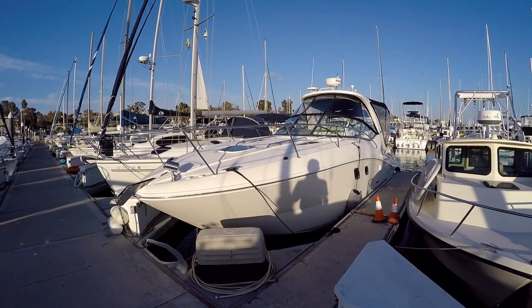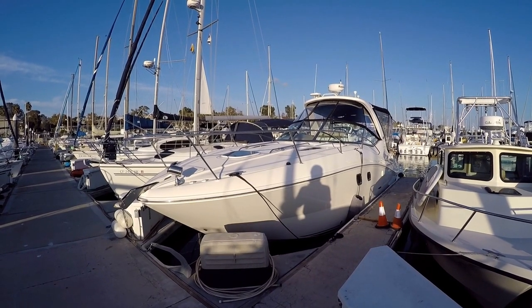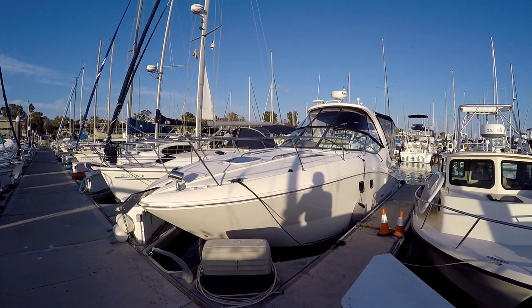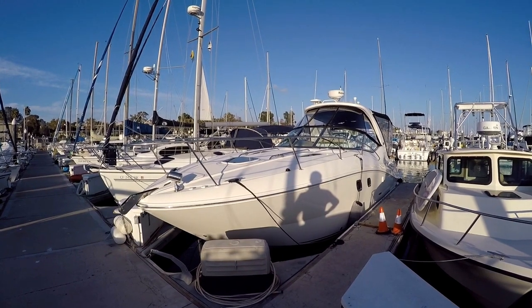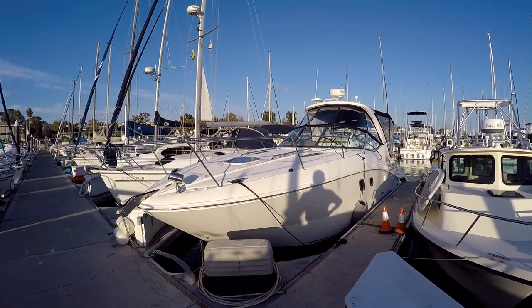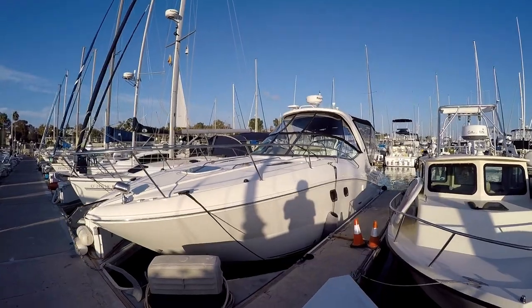Hello, this is Ben Masonheimer with Silver Seas Yachts and today I'd like to walk you through a new listing here in Dana Point. This is a 2009 310 Sundancer. It's a V-Drive boat with twin 350 5.7 liter MerCruiser engines and it has bow and stern thrusters, Smartcraft and DTS throttles. It's a very nicely loaded boat. Let's go ahead and get started.